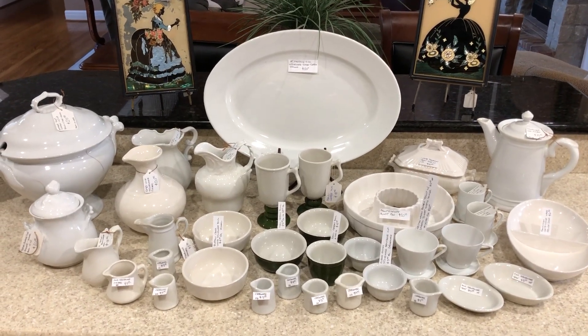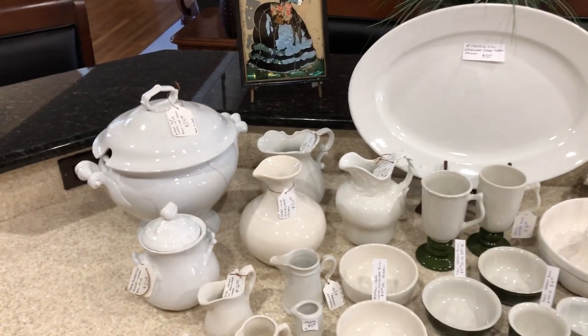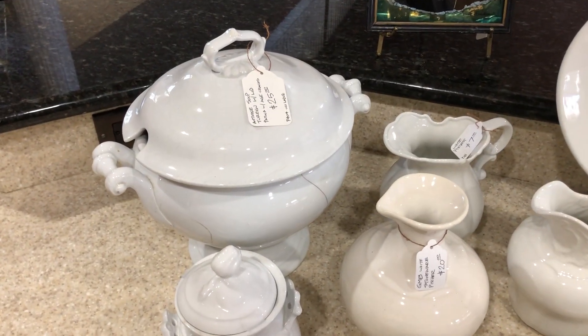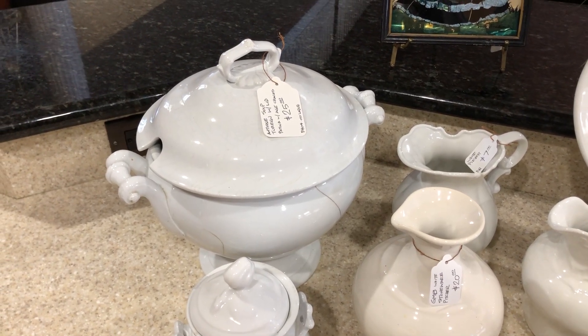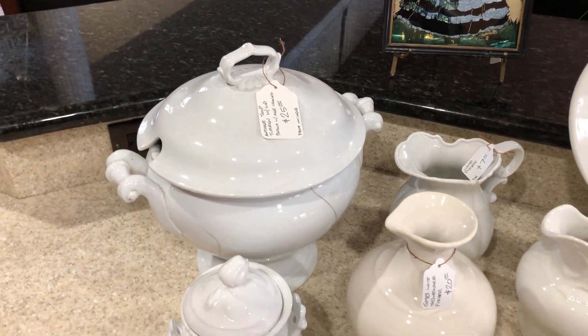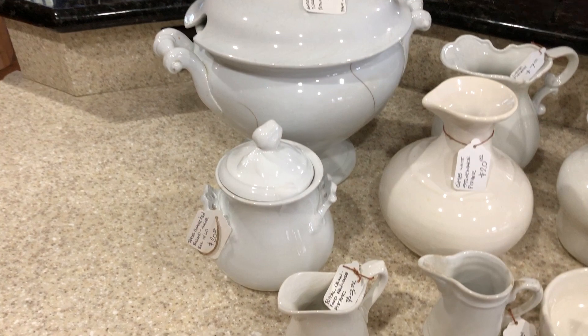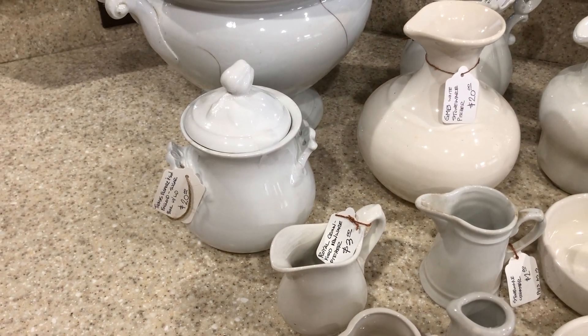Got some white stoneware mostly here. Let's start with this terrain tureen — bowl with the lid. Those are aged cracks; it's not been dropped. $25. Thomas Elmore & Son out of England, the sugar bowl.